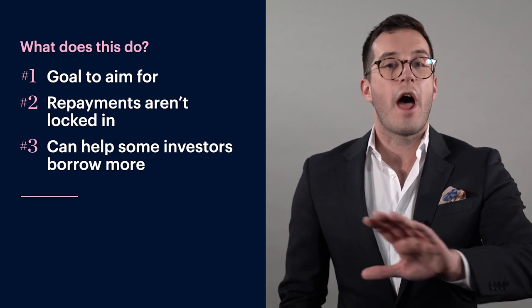Number three is it can help some investors borrow more, because those additional repayments you're making are voluntary — they're not locked in, they're not committed. I actually do this myself. I've got a $30,000 offset account with Westpac. And whenever I go out to town, I always say I don't want to spend too much because I've got to put money into my revolving credit — and they all laugh and say they'll shout the next round of drinks.